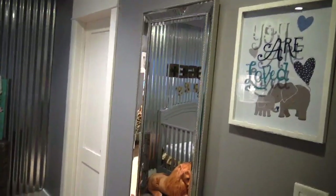This is a mirror from TJ Maxx. It's so perfect, I love it. Let's go into the closet.